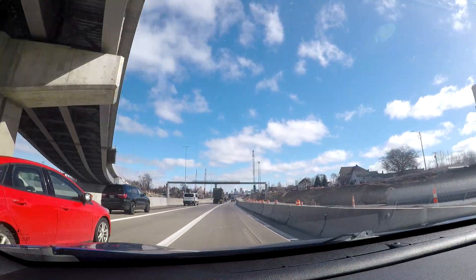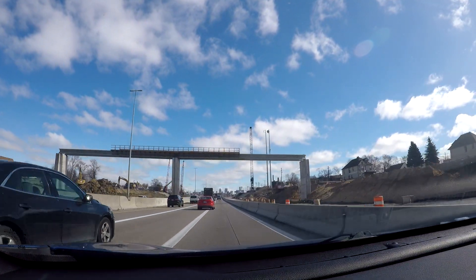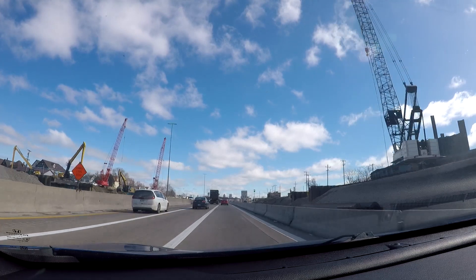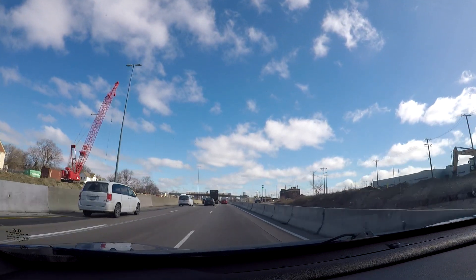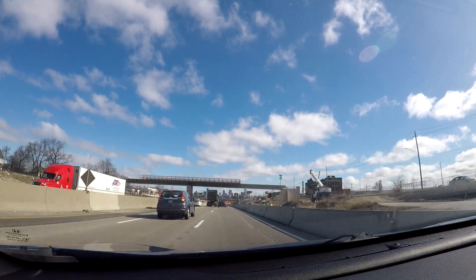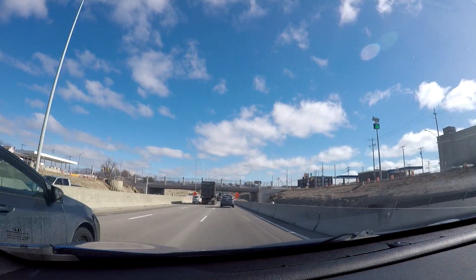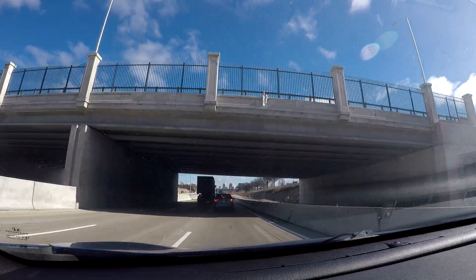There's also a ferry in southeast Michigan which you can take from Algonac, Michigan — it's more of a scenic route though, going over to Walpole Island and over to Wallaceburg, Ontario. That's more local than anything else; it's not really practical for most travelers.